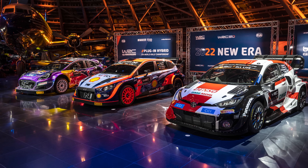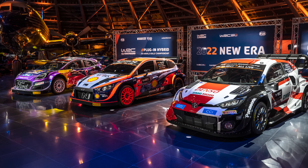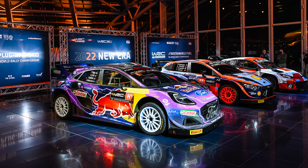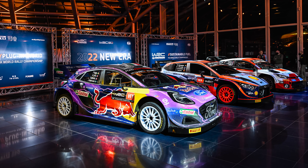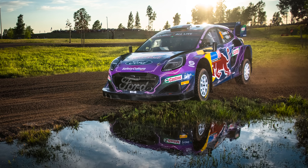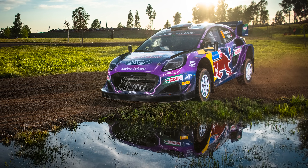The recent introduction of the Rally 1 cars at the start of the 2022 season marked a major milestone in the sport, as it brought together cutting-edge technology, sustainable materials, a hybrid system, and a higher level of safety to create a new breed of rally machine.